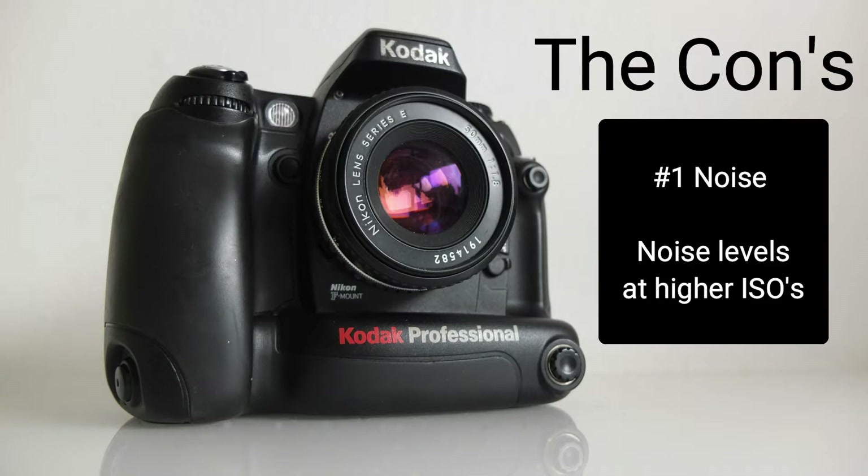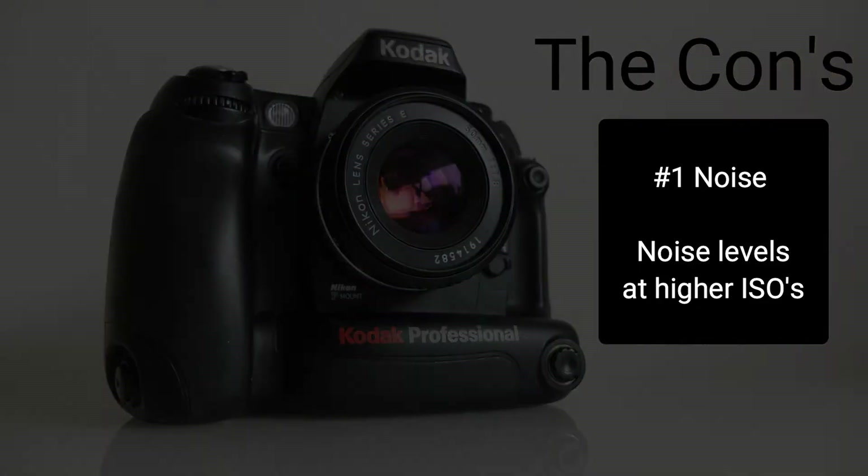Now let's look at a few negatives that I think are essential for you to know. First of all, high noise levels when going beyond, let's say, 160-200 ISO, which is the reason for me to only use this camera at the lowest possible ISO setting of 80 or 100.